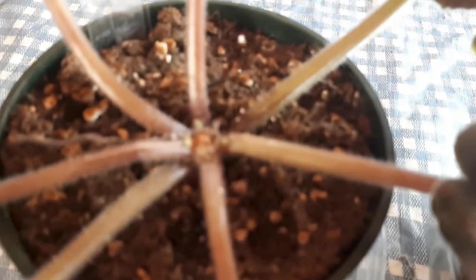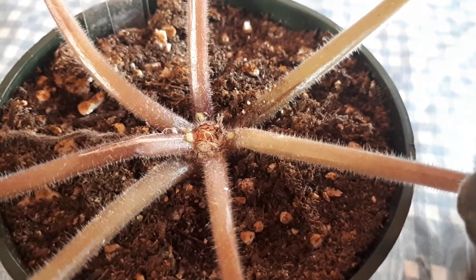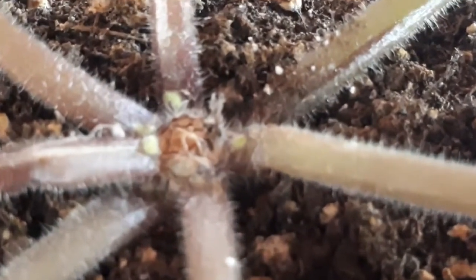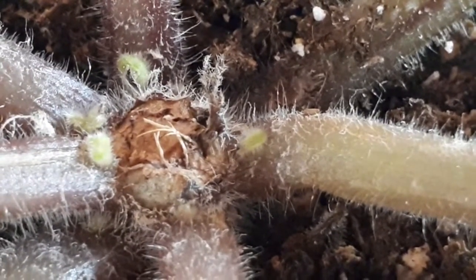So remember this girl — we took her center out and we have five little tiny babies that are growing in there. I'm holding the camera so it's going to shake a little bit. There's the five little babies.